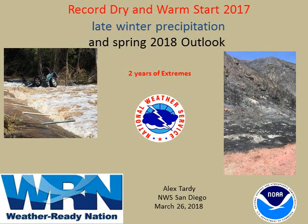Thanks for tuning in to this climate update for Southern California. This is Alex Tardy, meteorologist with the National Weather Service. We had a record dry start to 2017, and we'll take a look at what's occurred so far for 2017-18 and have a quick look at an outlook for the rest of the winter.